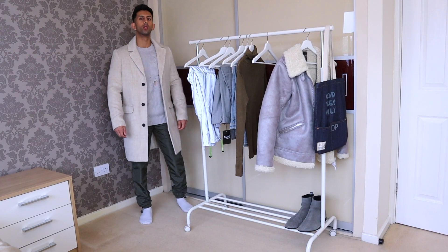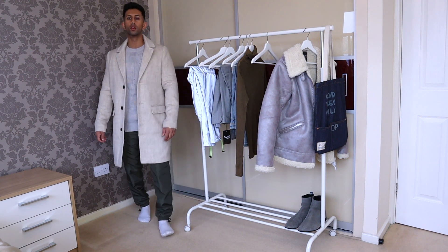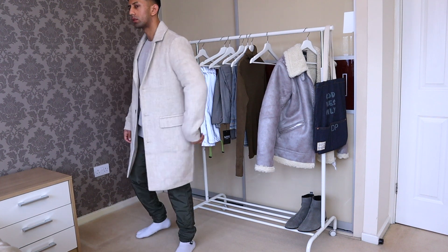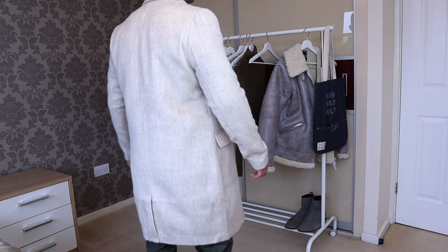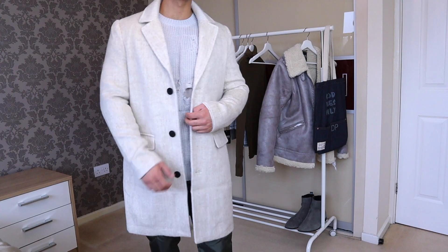I saved the best for last — two coats and jackets. The first is an overcoat with an almost faux fur type material. The color is so nice — an off-white type color — so it really pops and stands out. I wore this on my Instagram stories and it got so much love, with tons of people asking where I got it from. If you want an overcoat that's really going to catch the eye, definitely check this one out.